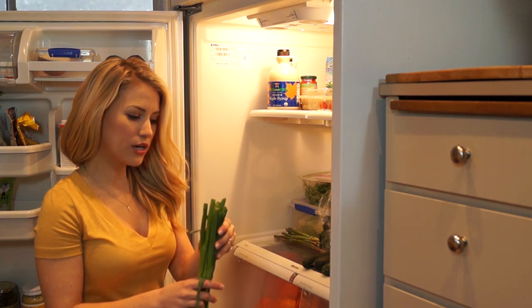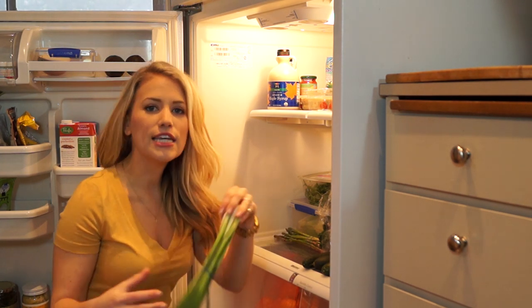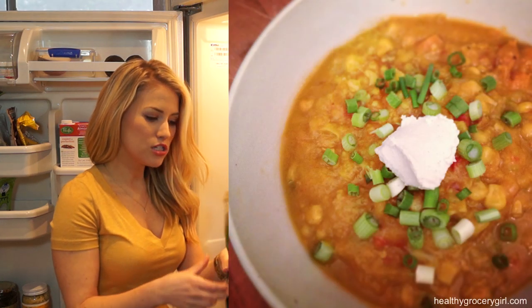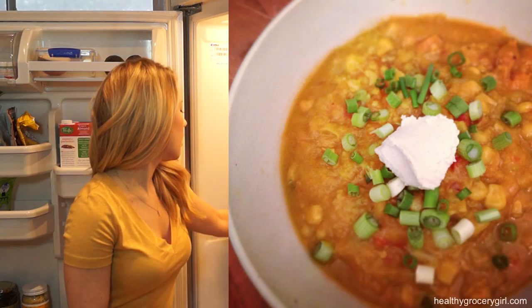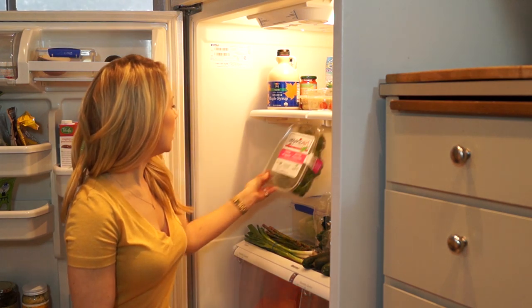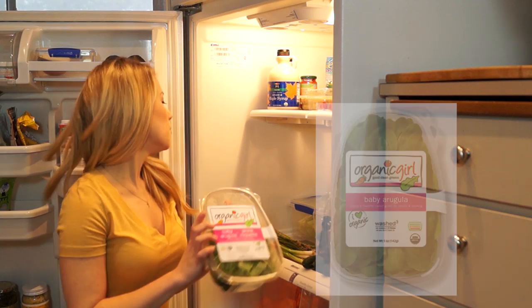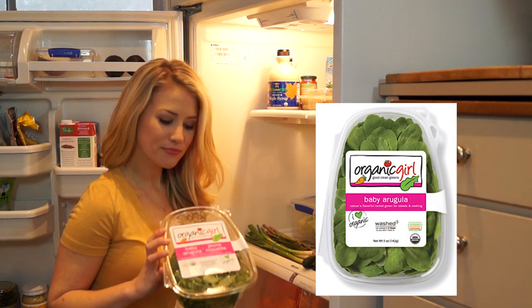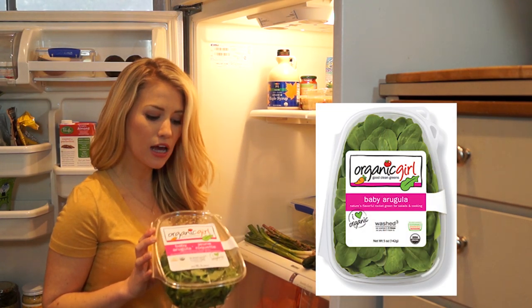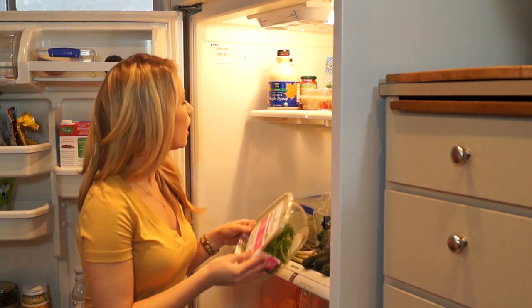Here we have some green onion, which is really great to put on top of vegan chili, salads, really good to put on anything. We also have some asparagus here, which is lovely. Here we have some Organic Girl — we have some arugula, but I love all Organic Girl. Spinach, food kale, romaine, mixed greens. I don't discriminate — I like all my greens.